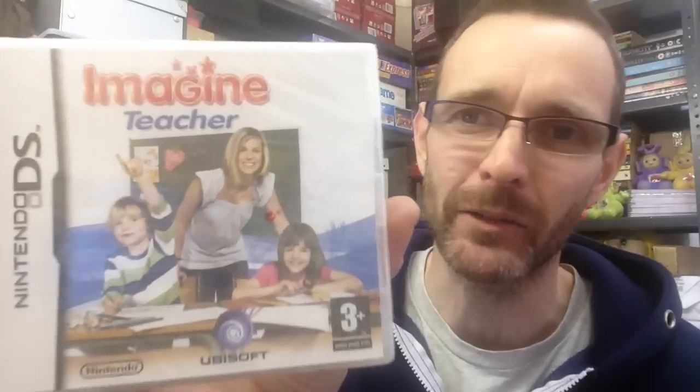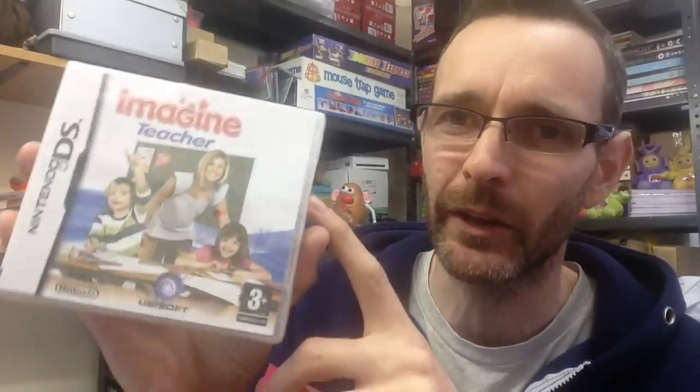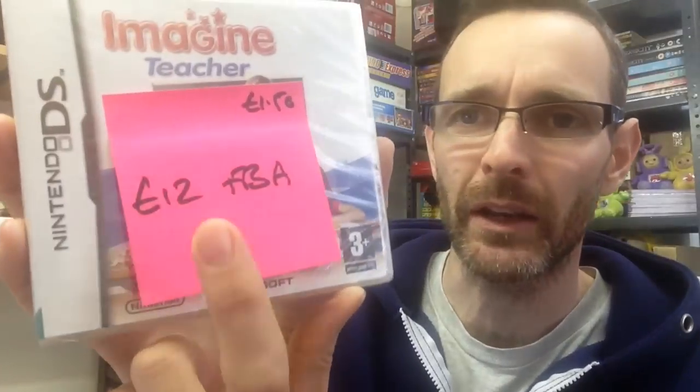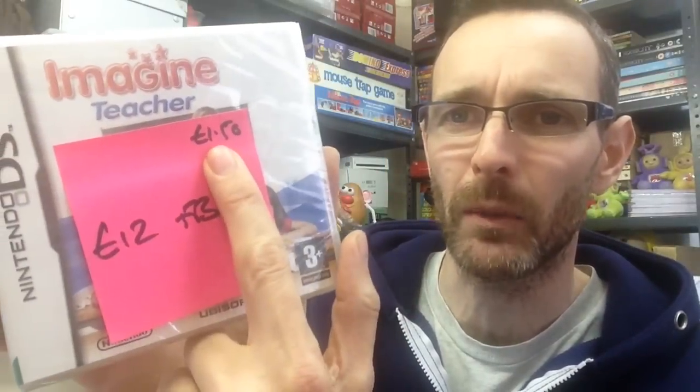They've got pretty good ranks — low numbers, which is a good rank. I get confused with what is a high rank versus a high number, but anyway, they sell well. Another Imagine one — this is The Teacher, again sealed. I wouldn't have bothered if it wasn't sealed; they're so cheap new. But sealed, I'm going to send it to FBA and ask £12. Again paid £1.50.